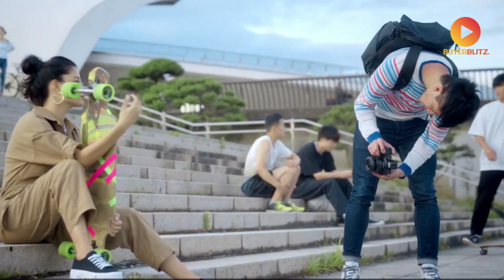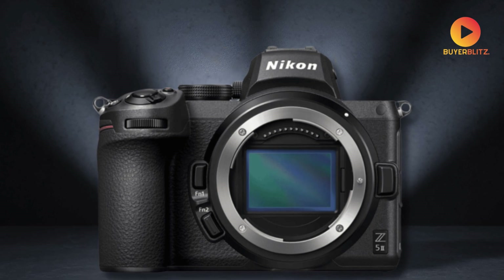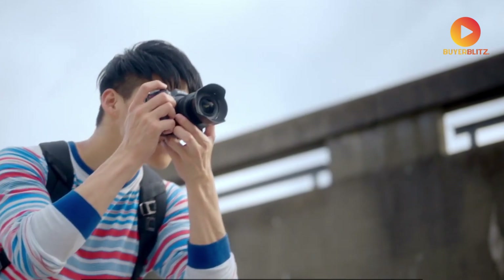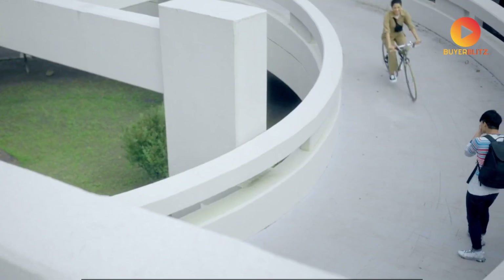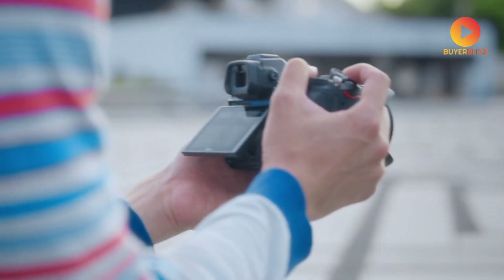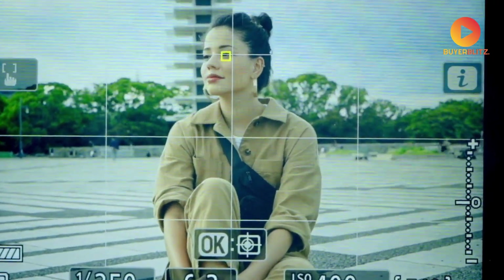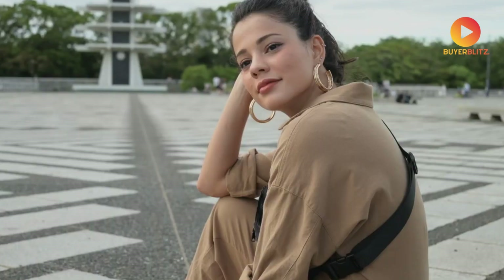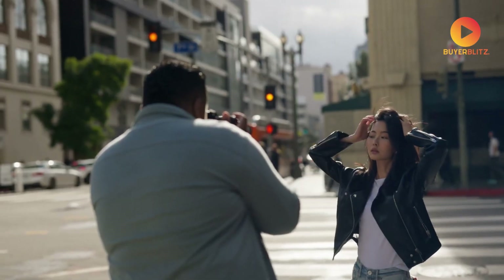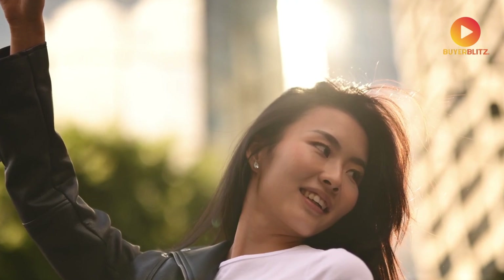If you're a Nikon photographer, what I'm about to reveal about the upcoming Nikon Z5.2 might make you want to start saving right now, because this groundbreaking camera could completely revolutionize entry-level full-frame photography in 2025. The leaked specifications I've uncovered suggest that Nikon isn't just updating their accessible Z series — they're reimagining what's possible with an entry-level full-frame mirrorless camera.